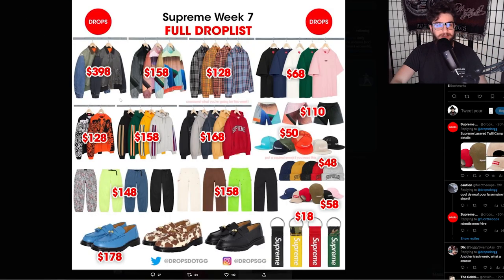Let's take a look at the rest of the drop list. I did cover this in my video yesterday — you can check that out. The partial drop list prices are pretty much the same, except we do have the Doc Martens which are going to be $178 before taxes and shipping, and then these pants right here for $158.